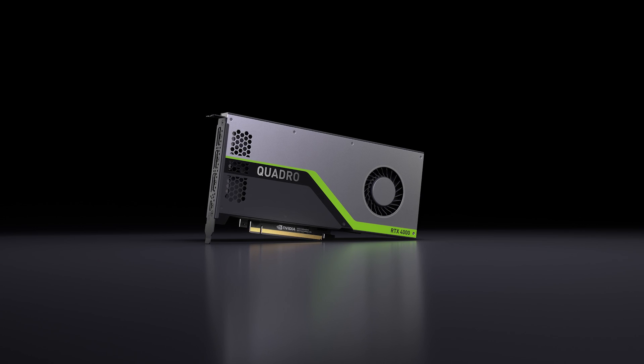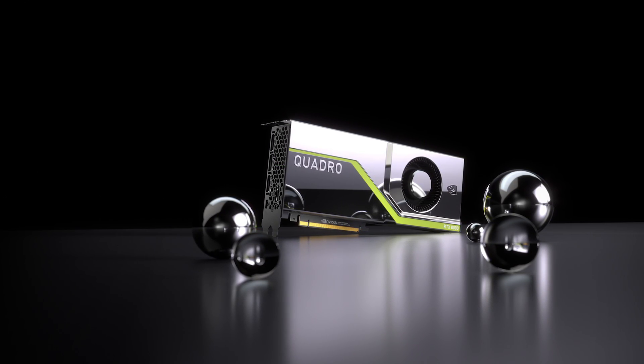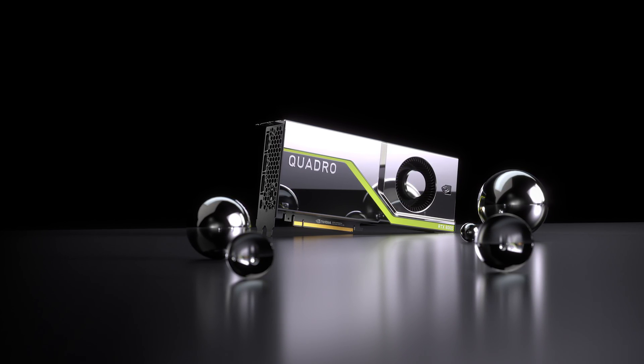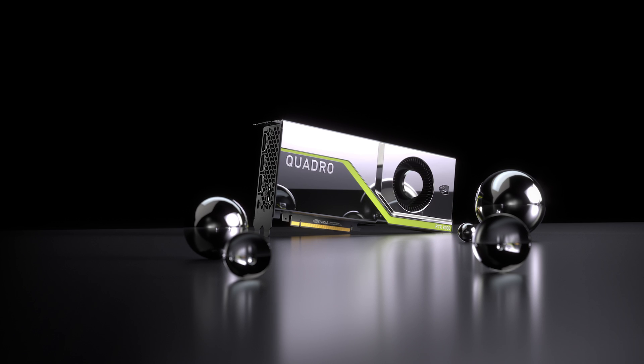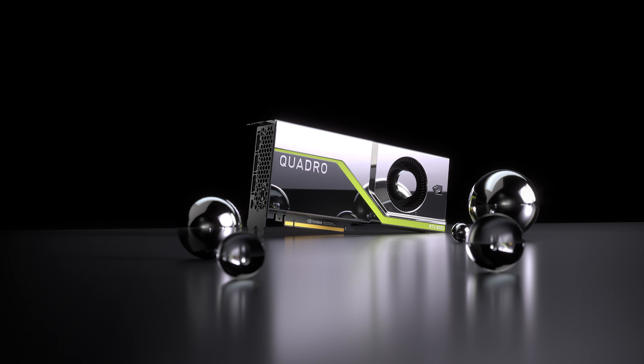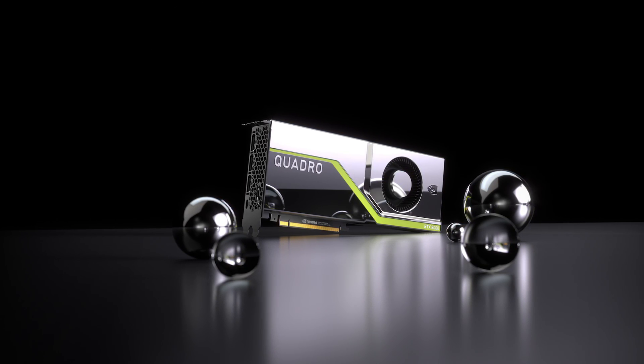If you need the ultimate in performance and capabilities, then the Quadro RTX 8000 is the board of choice. It doesn't just push the boundaries, it shatters them. A massive 48 gigabytes of GDDR6 GPU memory allows models, designs, and scenes of unprecedented complexity to be rendered with full GPU performance acceleration.